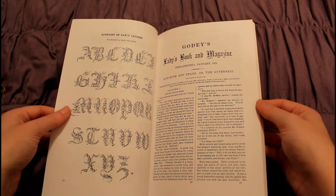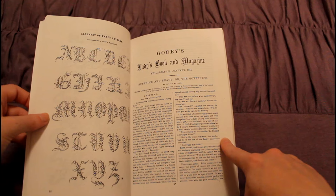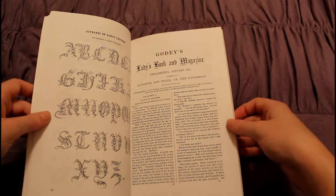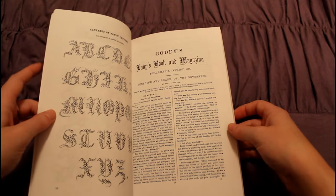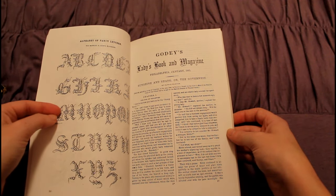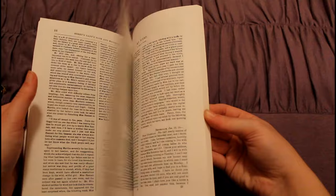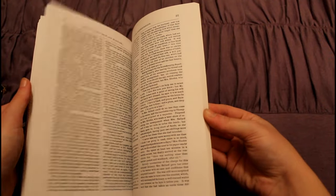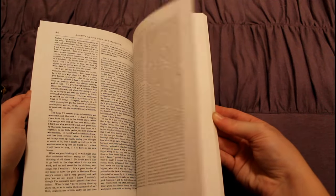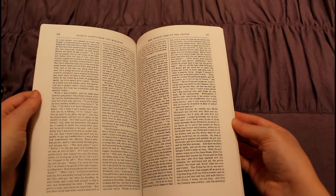And some beautiful embroidered letters — quite elegant. Here we have one of the stories that Godey's Book has. This one's the governess. I was told this book exists on the internet — I believe it's called Sunshine and Shadows: the governess. Each month you get a new installment of what's going on with this governess. I have not read it, so I cannot recommend or not recommend it — it's on my very, very long to-read list.